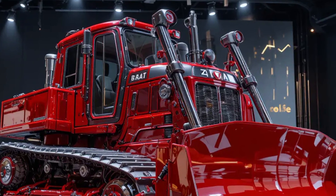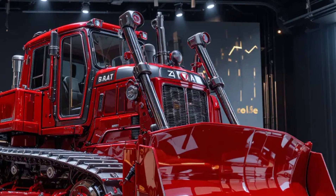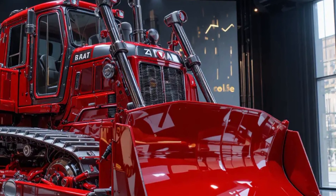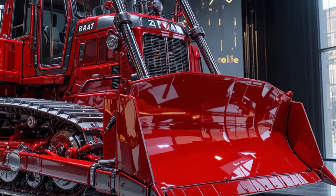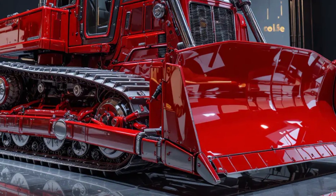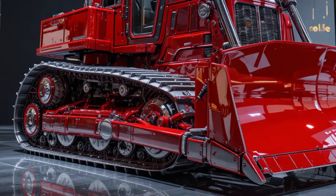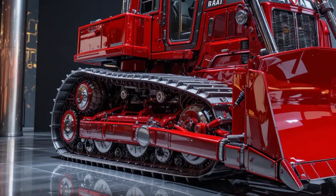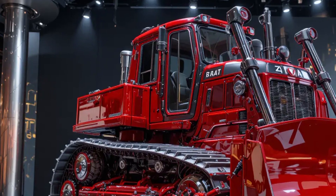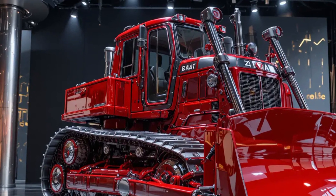Maintenance on the 2025 D8 has been simplified for field efficiency. Service points are grouped and accessible from ground level. The side panels open wide with quick-release latches, and daily checks like oil levels, filters, and coolant are easily visible through sight gauges. Engine oil changes are spaced at 500-hour intervals, and hydraulic filters can last up to one thousand hours.